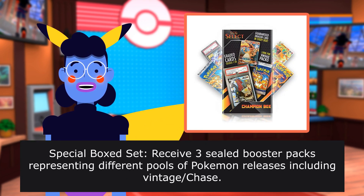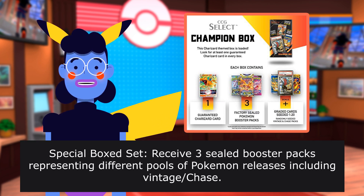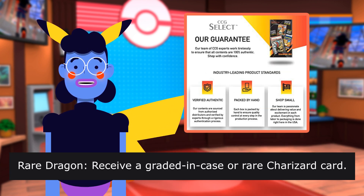Special box set. Receive 3 sealed Booster Packs representing different pools of Pokemon releases, including Vintage Chase and Rare Dragon. Receive a graded or rare Charizard card.